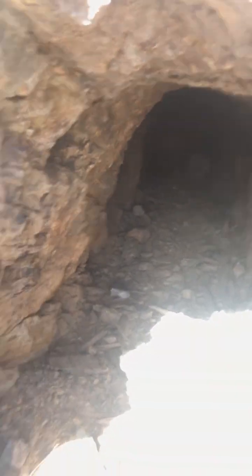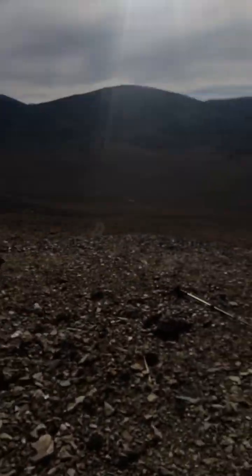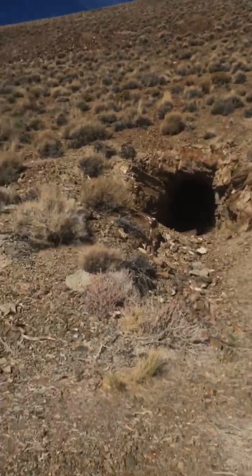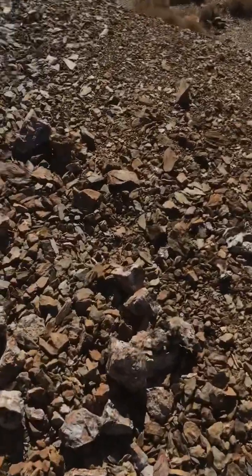I don't normally go too deep into mining shafts — it's just really not safe and not worth it. But I do like checking them out. There's always good tailing piles. I was way over there and I happened to see these, and I was like, yeah, I want to walk up there and check that out.